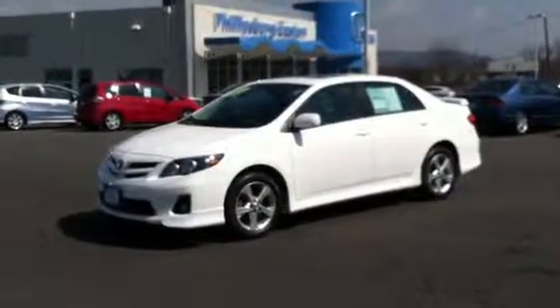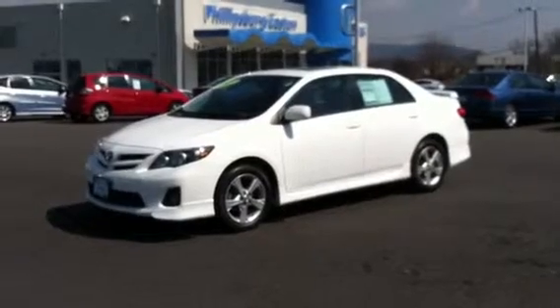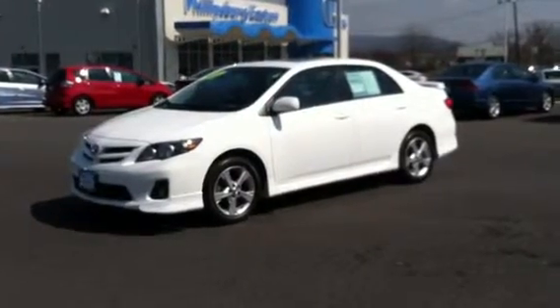This is Leo Janice with Phillipsburg Easton Honda. I'm here today with one of our many beautiful off-brand used vehicles. This is a 2011 Toyota Corolla S.